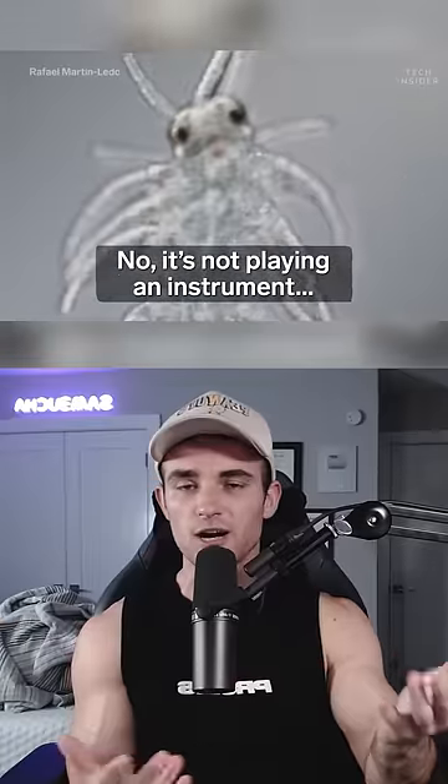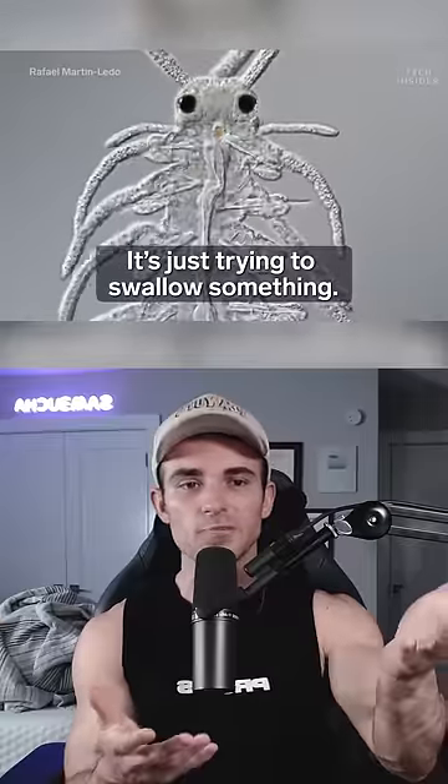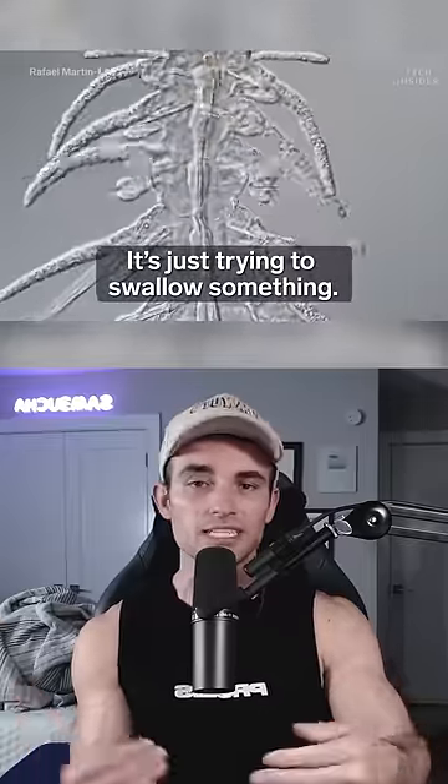This is a marine worm, and no, he's not playing an instrument — he's actually trying to swallow some food. His transparent body allows us to see directly into his organs.